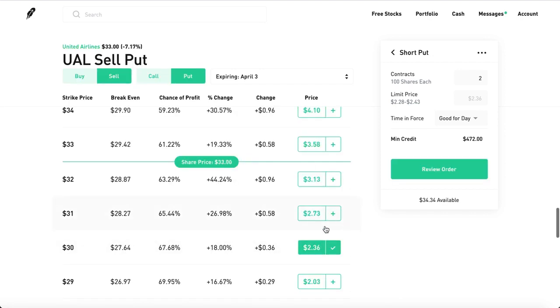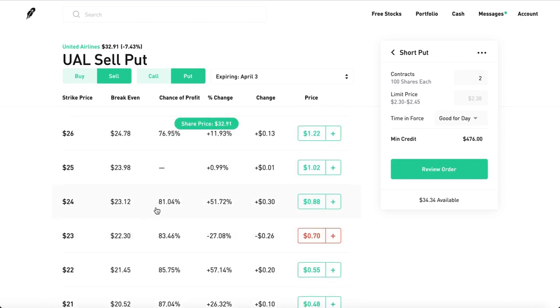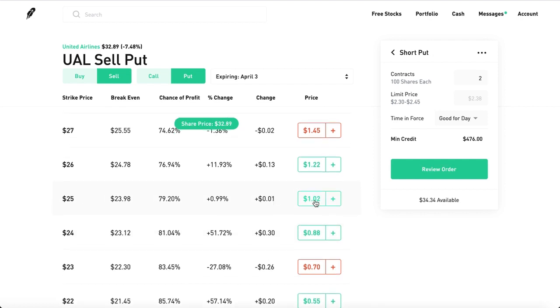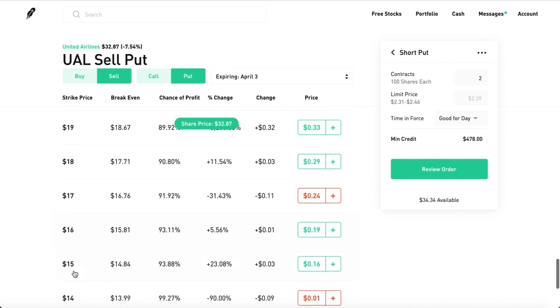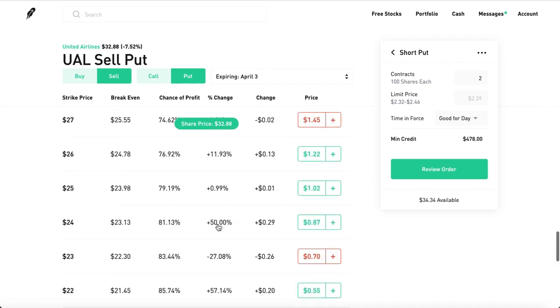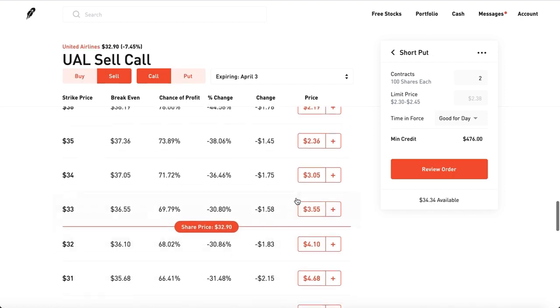If you're selling puts and you'd like to have your cash locked in as collateral instead of shares, you don't have to keep the strike so close to the share price. You could make it pretty low, like $24 or $25, and still get paid around $100 per premium. You could also pick a super unrealistic strike like $20 or $15 — there's no way United Airlines is dipping below $15 next week. And even if you are assigned shares, you can simply start selling covered calls.